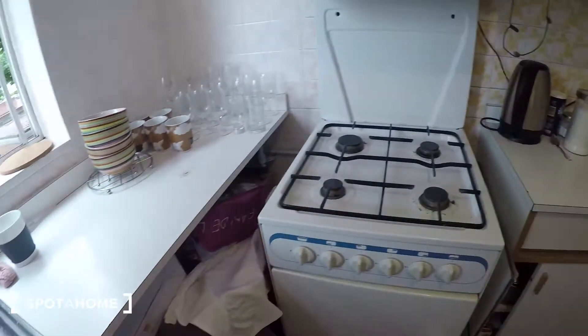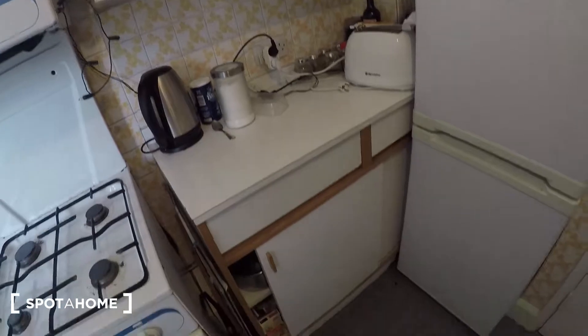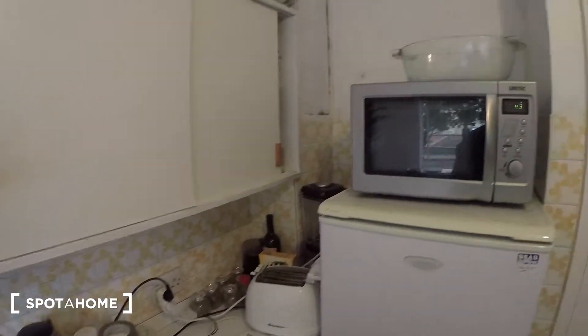Storage under the sink as well. Oven and stove, more storage just there and below. Kettle, toaster, microwave.